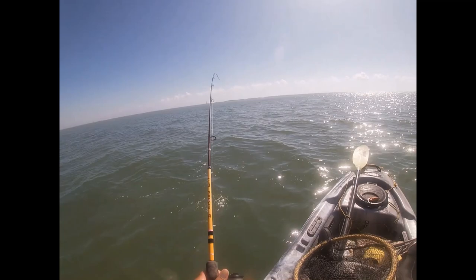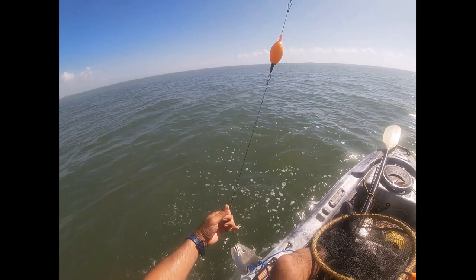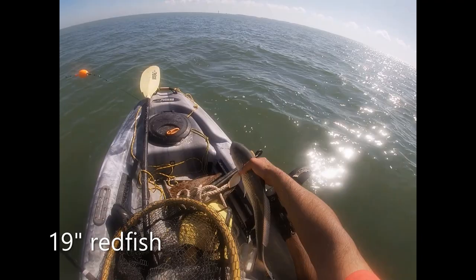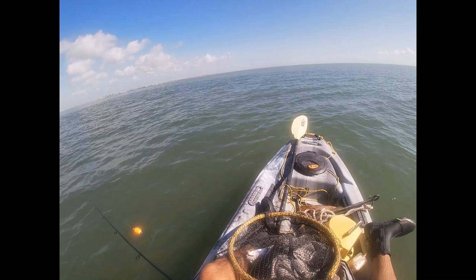It's a red — undersized red. That's okay! Right there — undersized. I'm still gonna measure it. Trying to get the limit of reds on the south side of town.